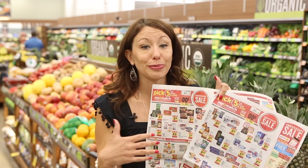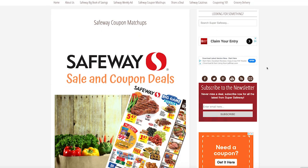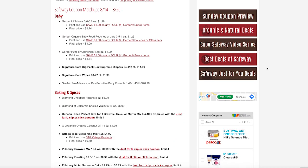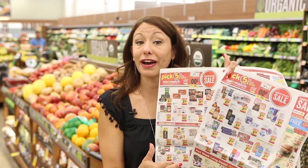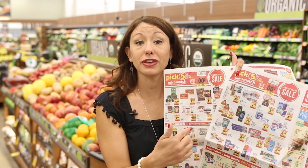This is where it really pays to pick up a weekly ad or check the Super Safeway sale and coupon matchup. Every week my team and I type up the entire list of everything on sale, indicate which items have a matching coupon, and flag which items are part of the Pick 5 or More promotion. You can quickly build your shopping list, choose your minimum five items, and every item beyond the fifth takes advantage of this promotional pricing.